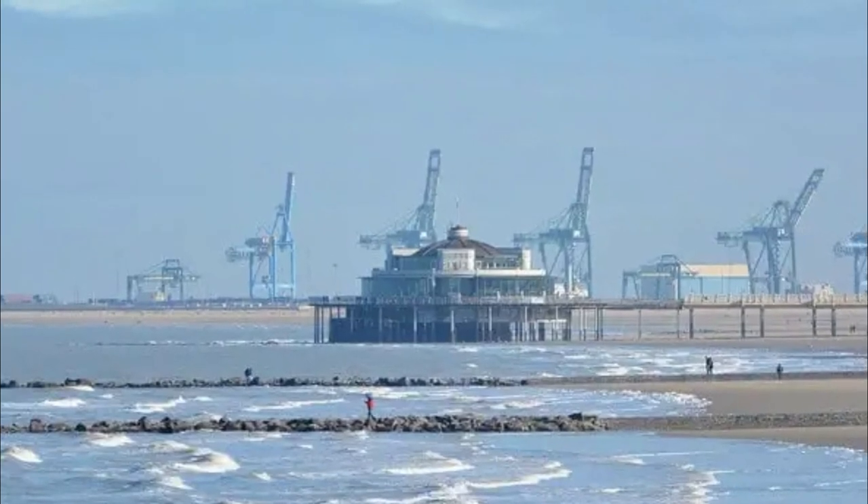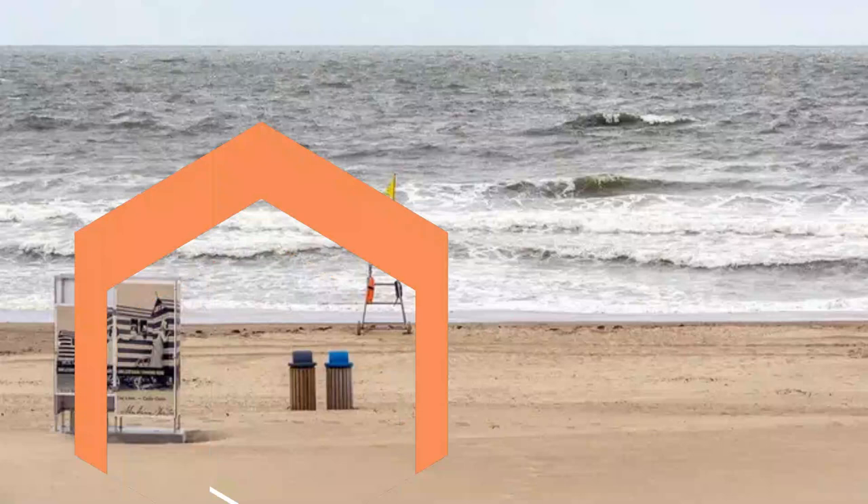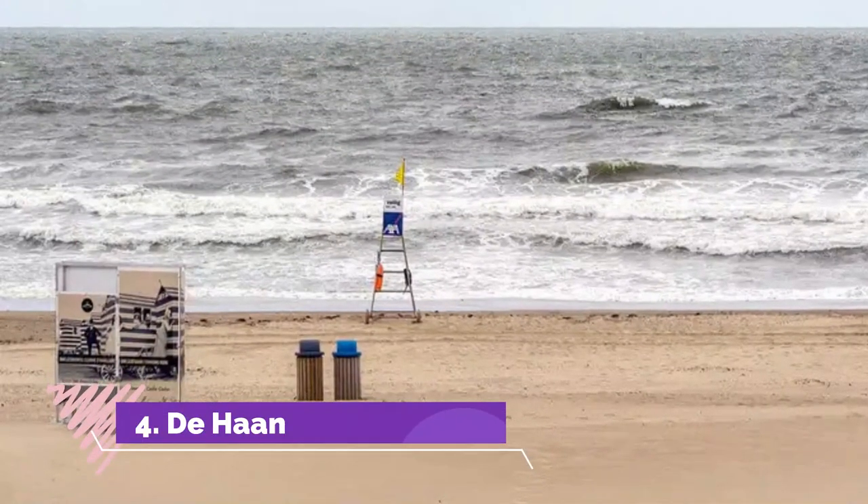There are many water sports as well that you can try at Blankenberge, such as banana boats, jet skiing, kite boarding, and also windsurfing.